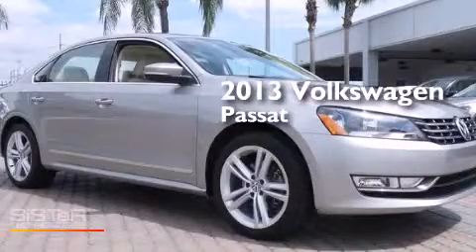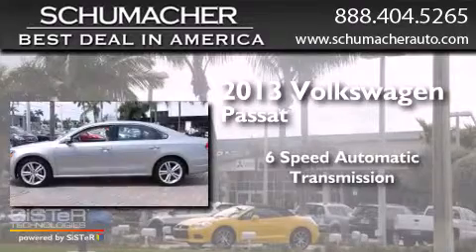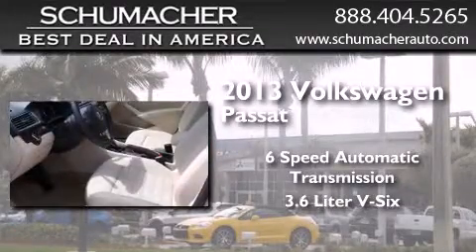This is a 2013 Volkswagen Passat. This car has a 6-speed automatic transmission and a 3.6-liter V6.